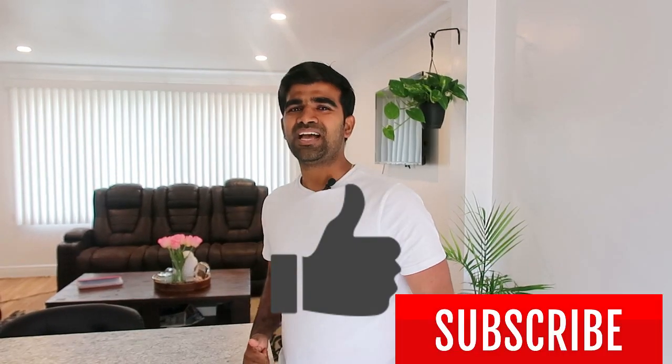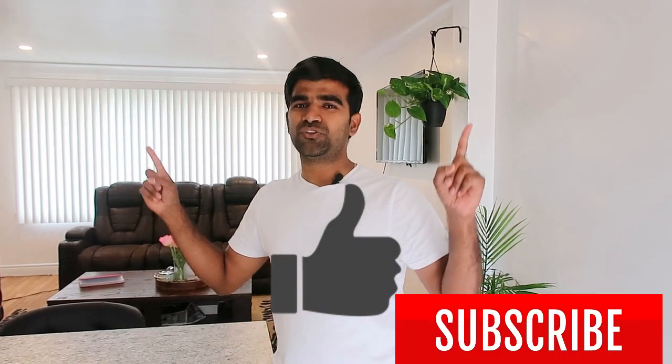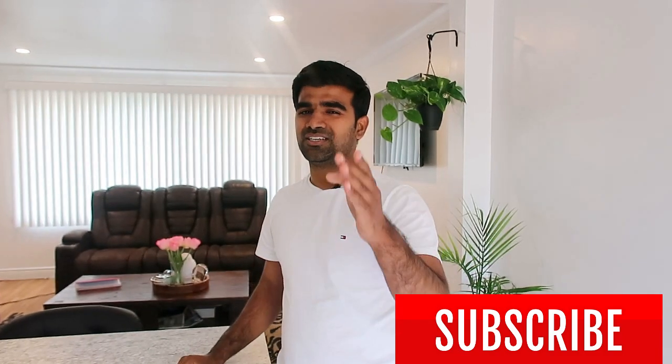Long story short: be conscious with your renovations. Let me know in the comments — did I do a good job, did I overspend, what are your thoughts? Don't forget to like, subscribe, and check out my other videos. Good night for now!